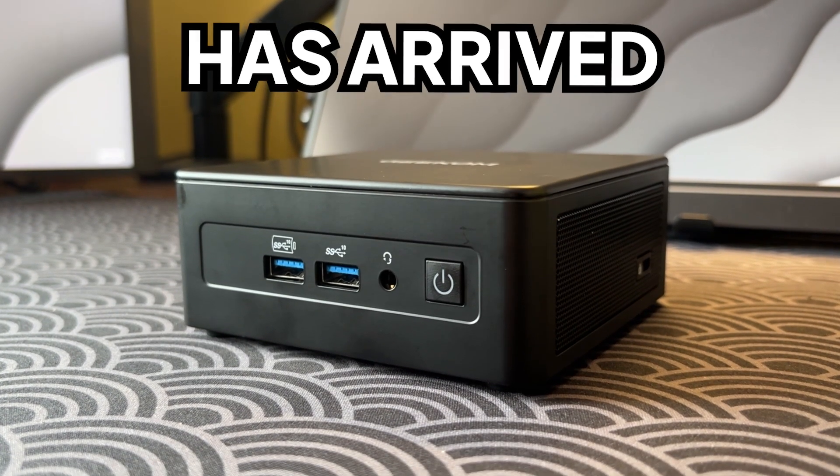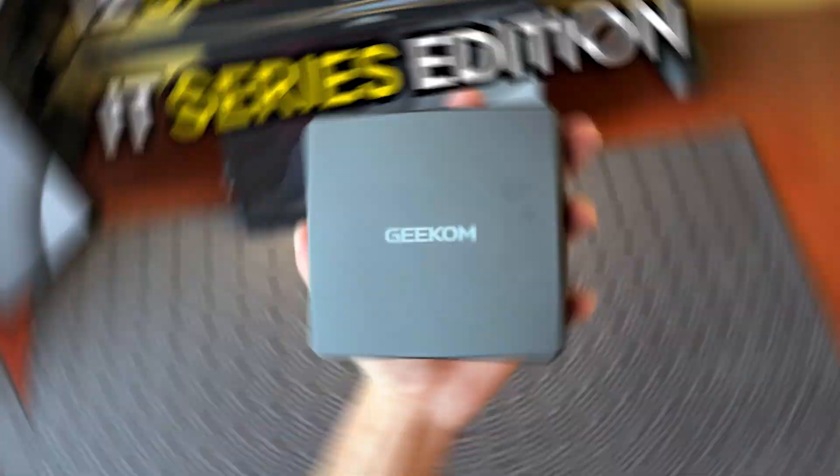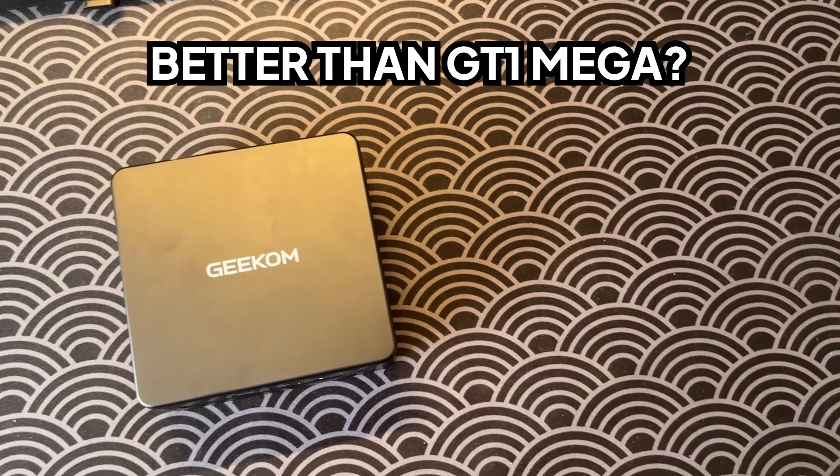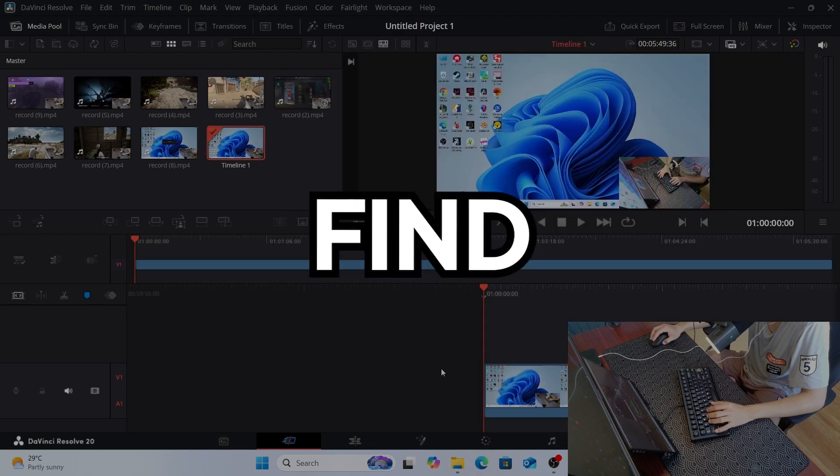The most powerful Intel mini PC has arrived, which is the bigger brother of the Geekom IT-13 2025 edition, and certainly more powerful than the Geekom GT1 Mega. Will this compact and powerful mini PC deliver? Let's find out.